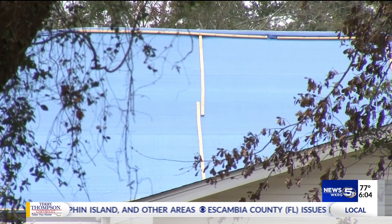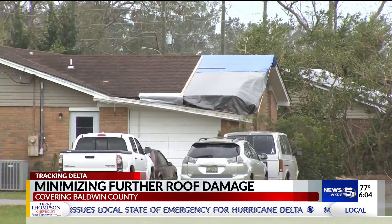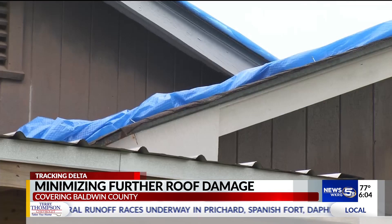Hurricane Sally left a patchwork of tarps on roofs of every size, shape, and color. It leaks left and right, holes up there, everything. Jackie Wolfe's home is one of them.